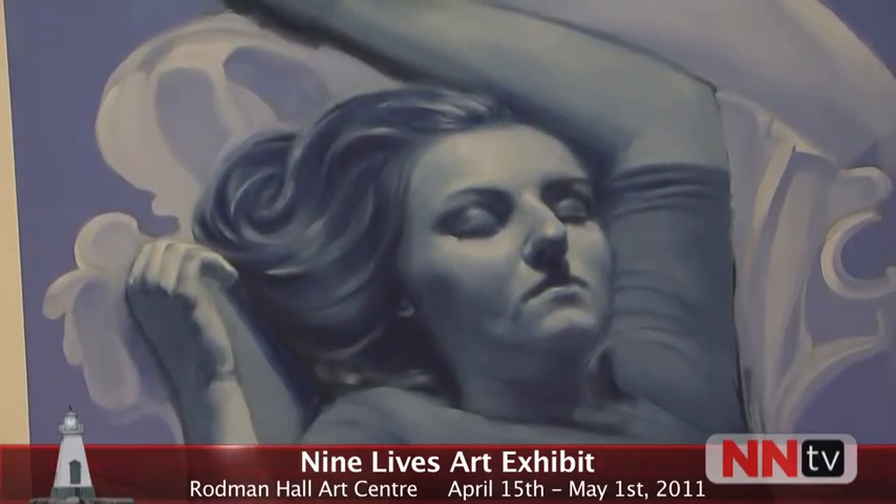The Nine Lives Art exhibit will open April 15th at 7pm and remain on display at the Rodman Hall Arts Centre free of charge until May 1st. In St. Catharines, I'm Mike Morgan reporting for NNTV.